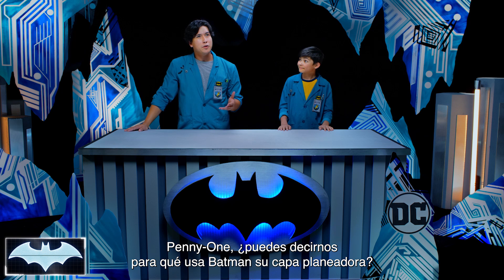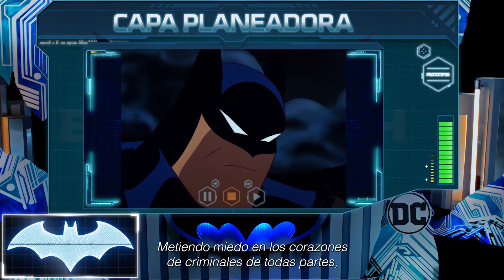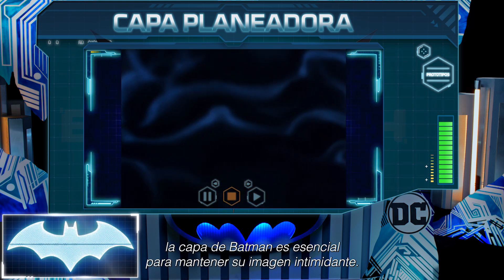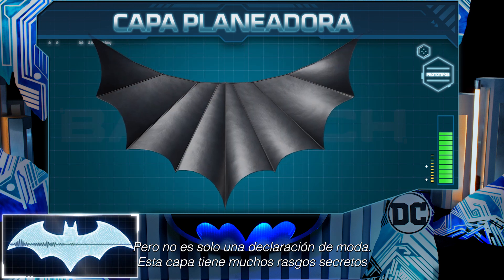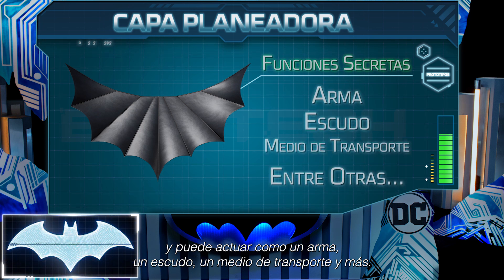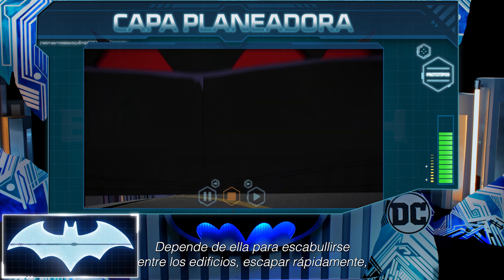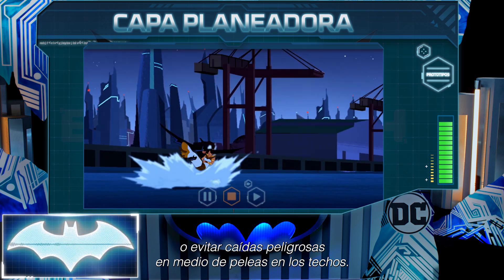Can you tell us what Batman uses his cape glider for? Striking fear into the hearts of criminals far and wide, Batman's cape is essential to maintaining his intimidating image. But it is not just a fashion statement — this cape holds many secret features and can act as a weapon, a shield, a means of transportation, and more. He relies on it to weave in between buildings, make quick getaways, or smoothly avoid dangerous falls amidst rooftop battles.